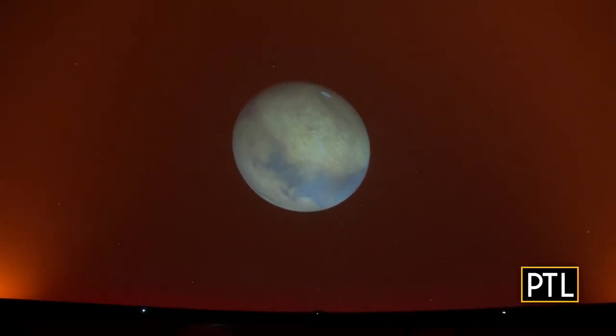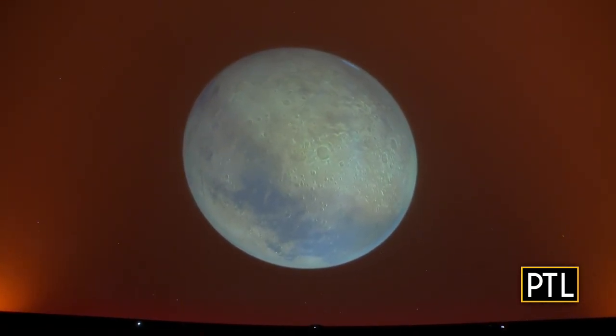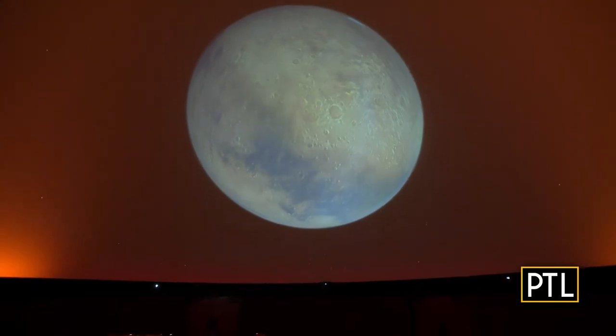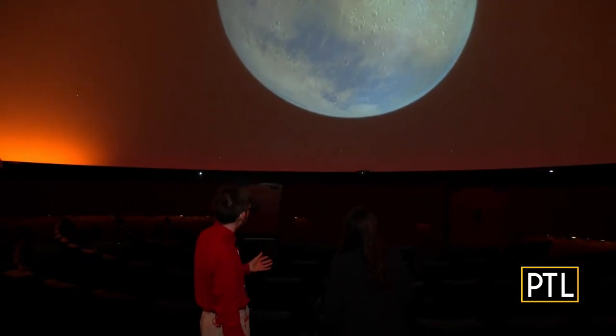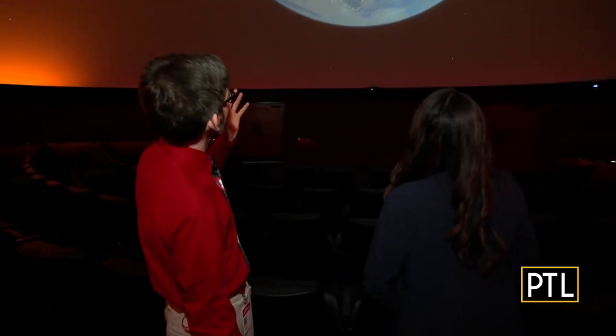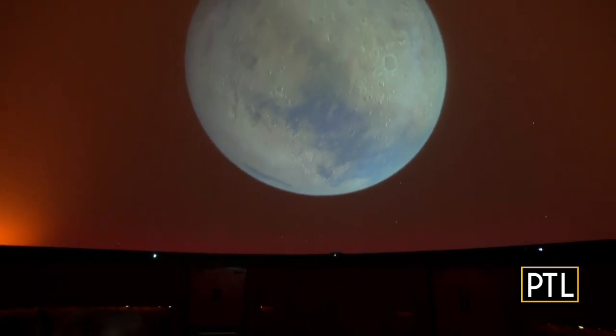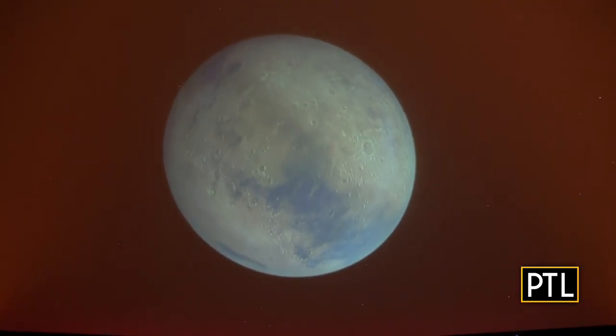And here we have Mars. You can see very accurate surface data collected from satellites around the planet, as well as the polar ice caps made of dry ice. You can see all the craters Mars is known for, and when you look at craters in the solar system you are looking back in time billions of years to when the solar system first formed.